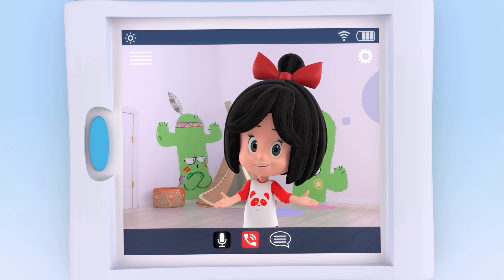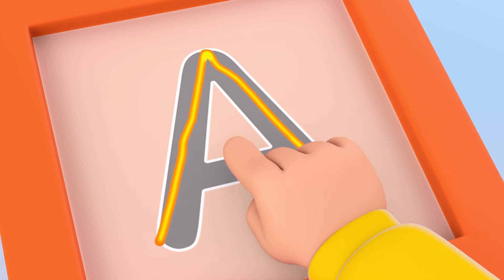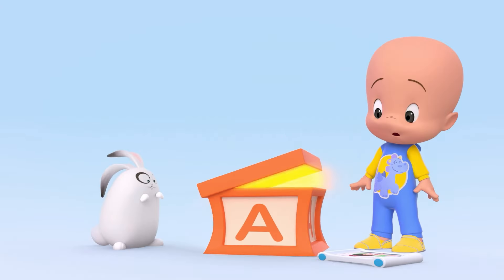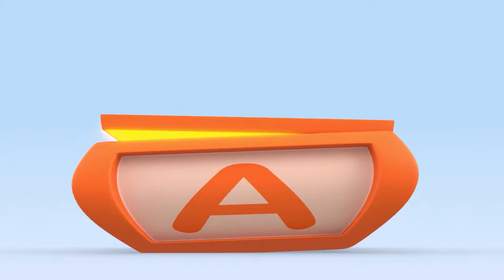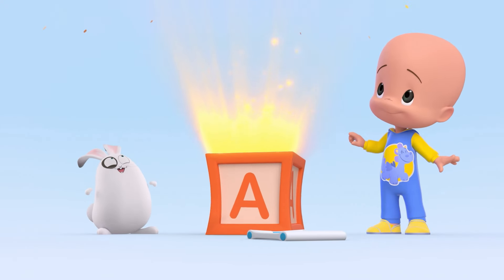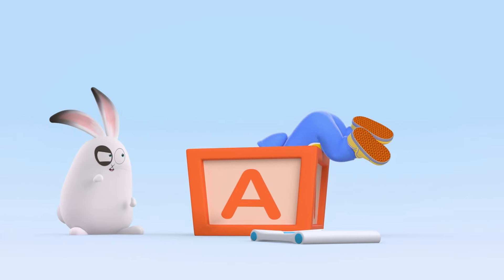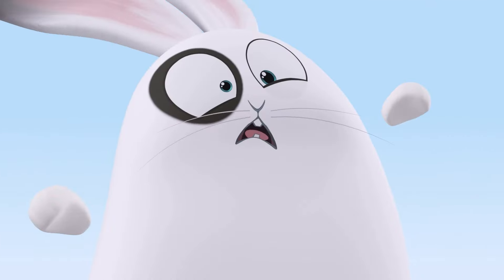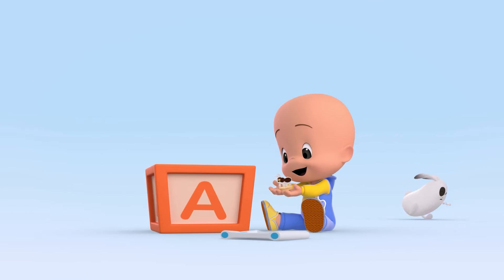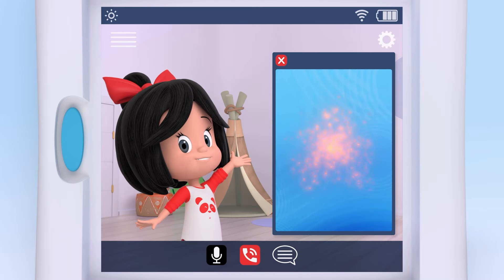Try again. Follow the lines. A! A! A! Ant! That's right!